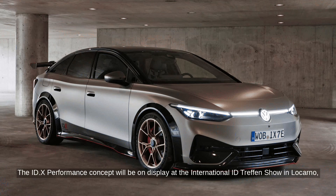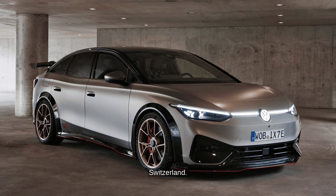The ID.X Performance concept will be on display at the International ID.TREFEN show in Locarno, Switzerland. Volkswagen has not confirmed if this concept will go into production.